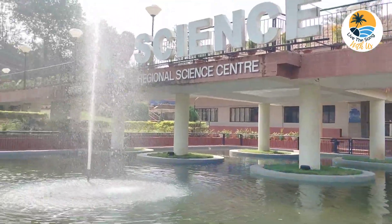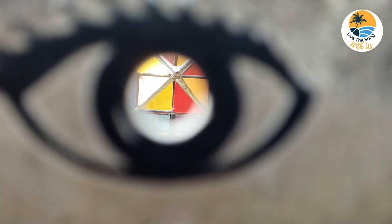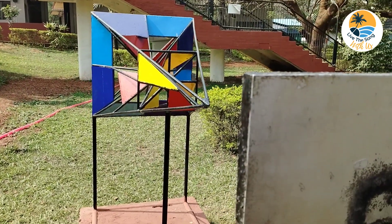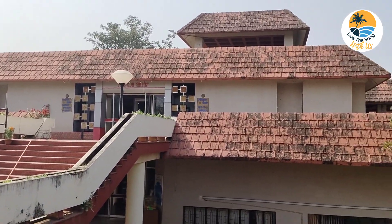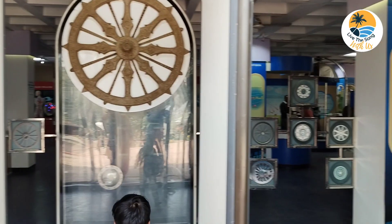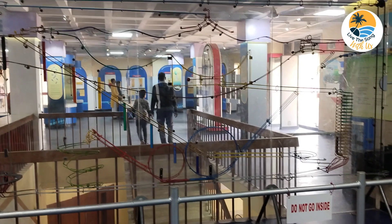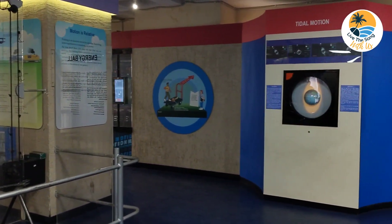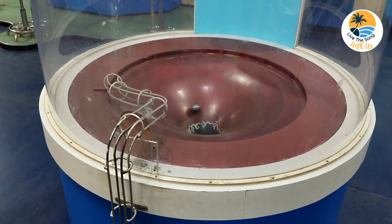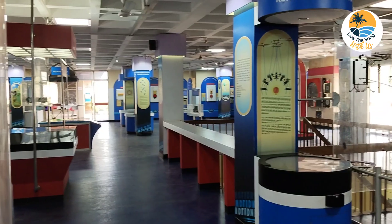It has water fountains, an outdoor children's park, and different outdoor interactive musical and physical games. Inside, it has both science-based and mathematics-based interactive outdoor exhibits which visitors can play with and understand the underlying principles on which they work.